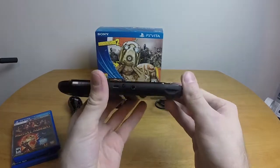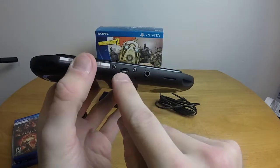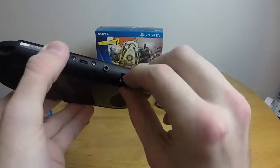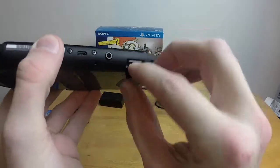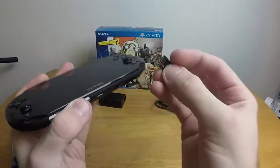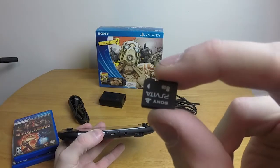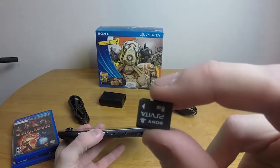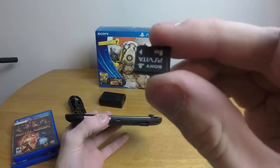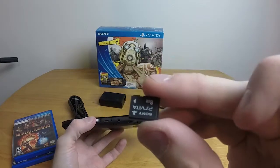On the bottom we have the headphone jack, the micro USB charger — again, thank you Sony — and then this little slot for the proprietary micro SD card. Yes, they probably don't call it a micro SD card, but that's what it is. It's proprietary, so you have to buy Sony's memory card to use it.